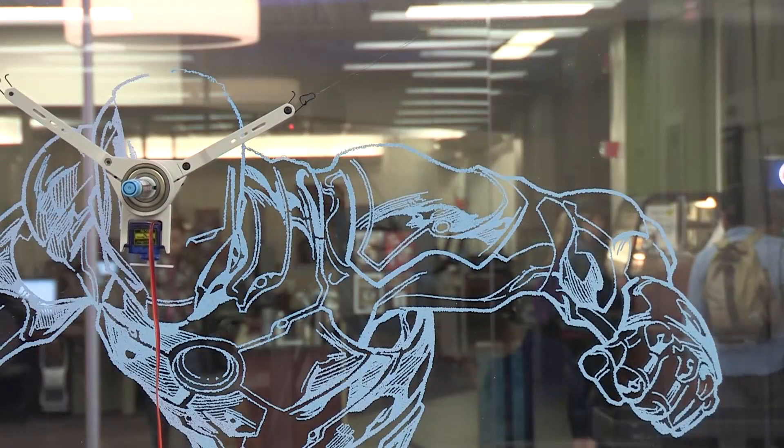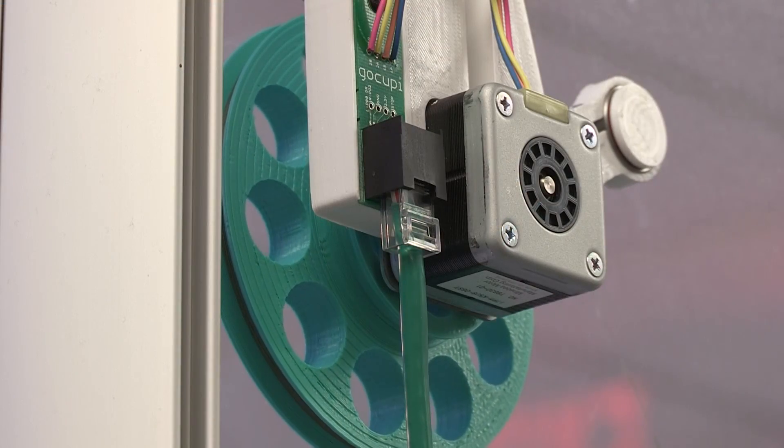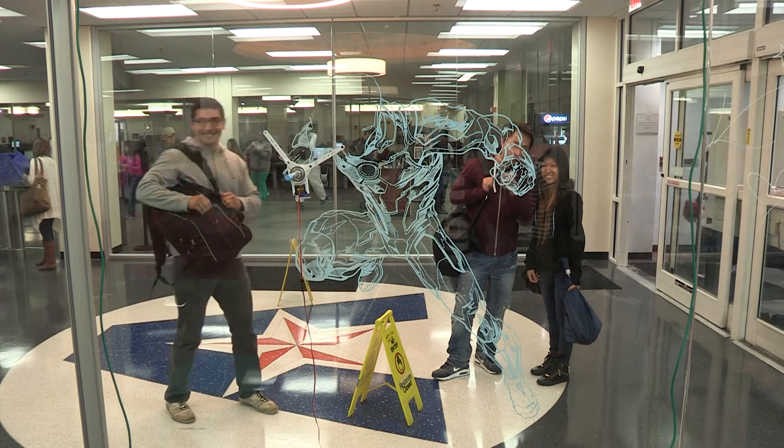One of the ideas was a robot that draws on windows, whiteboards, walls, whatever. Essentially, a couple of guys worked together to get 90% of this project done and then they started a Kickstarter campaign through the Makerspace, and they got that successfully funded.